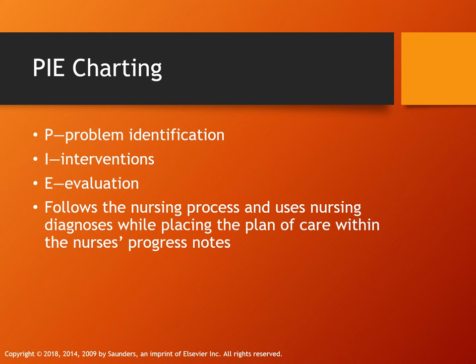Regarding problem-oriented medical records, you must have certain contents: your initial assessment, a database, a problem list, a plan, and progress notes, which contain your assessment, physician orders, and documentation of what other nurses were involved in the care.